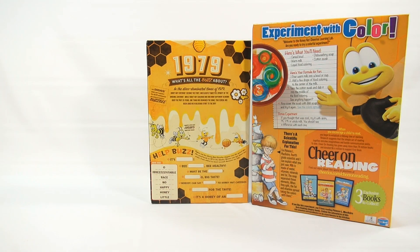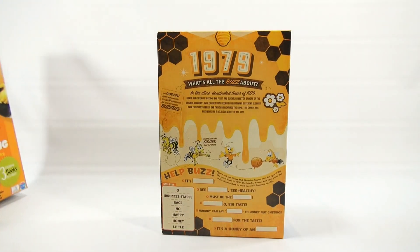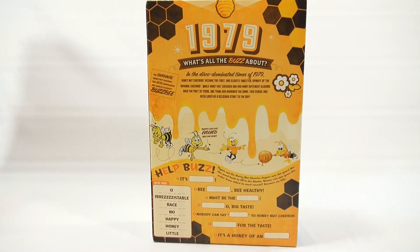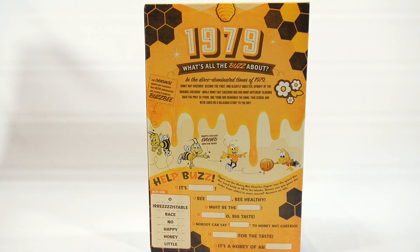This one here is the 1979 box. Let's take a look at that a little bit closer so we can learn about the cereal itself. It says, 'What's all the buzz about? In the disco-dominated times of 1979, Honey Nut Cheerios became the first and slightly sweeter spin-off of the original Cheerios.' While Honey Nut Cheerios has had many different slogans over the past 35 years, one thing has remained the same — this cereal has been loved as a delicious start to the day.